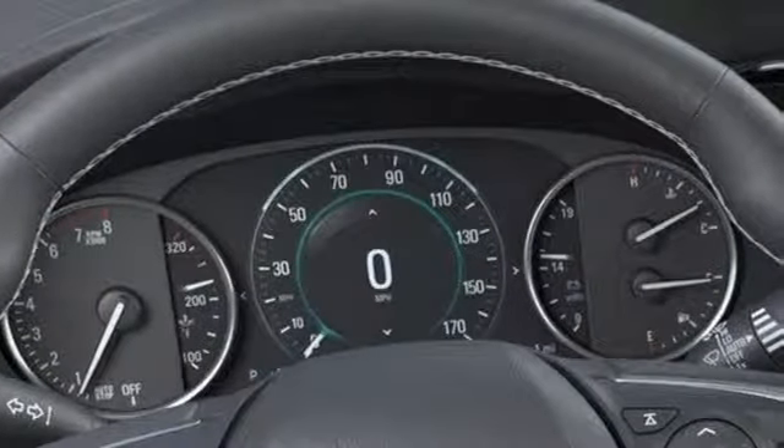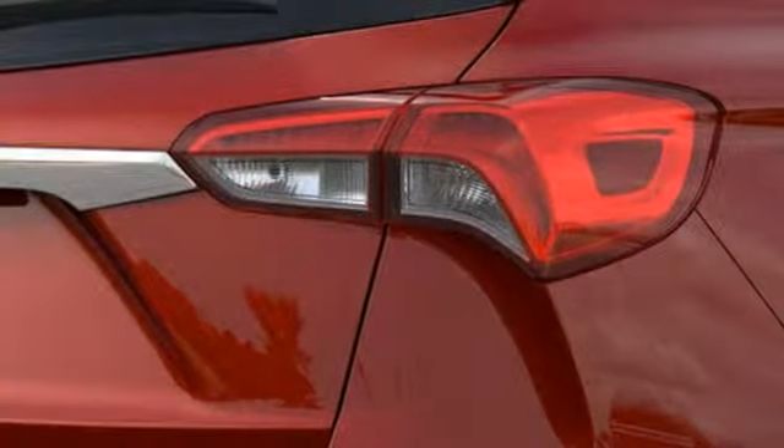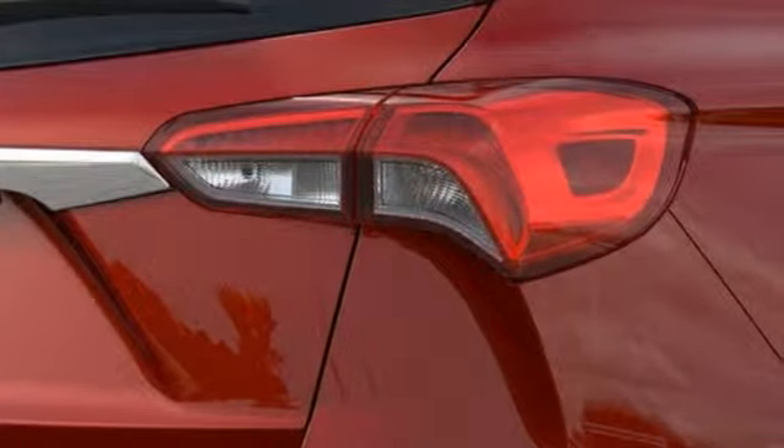Intercooled turbo inline four-cylinder engine. Heated leather bucket seats. Streaming audio. Configurable instrument gauges. Dual zone climate control.